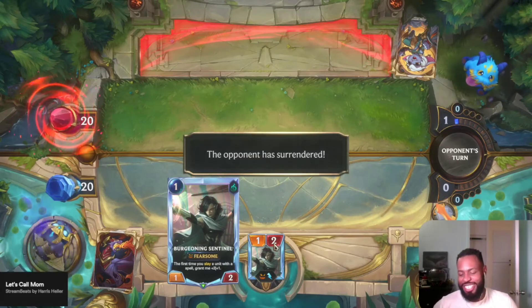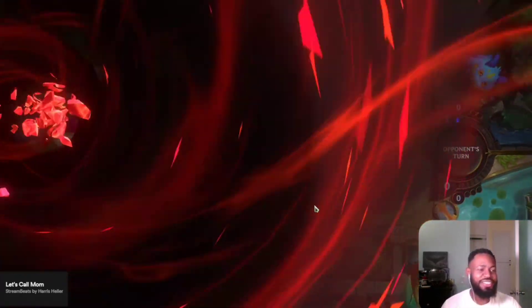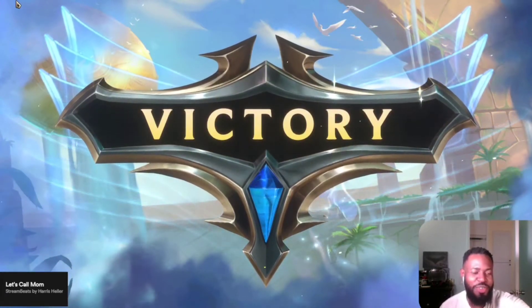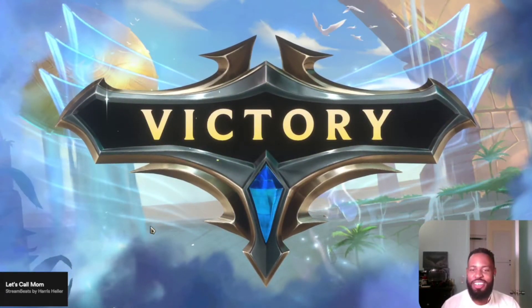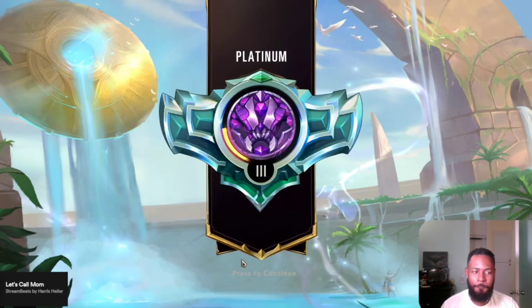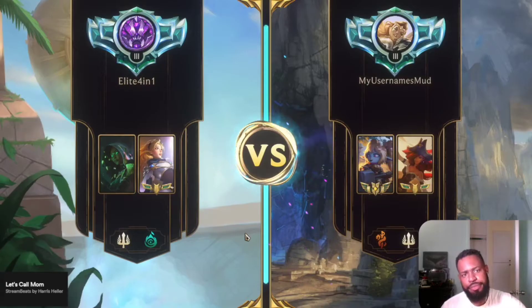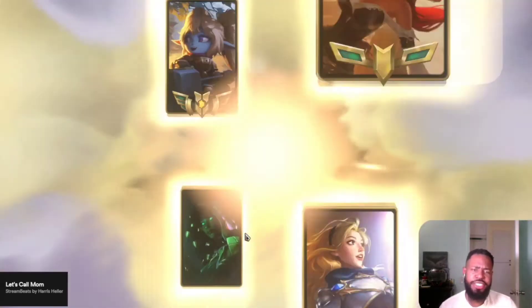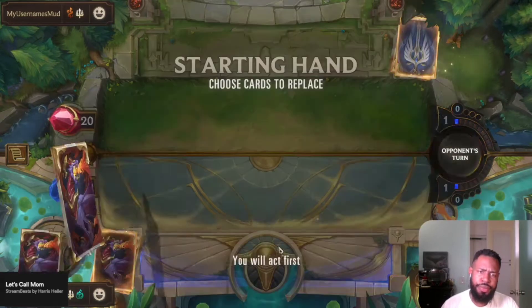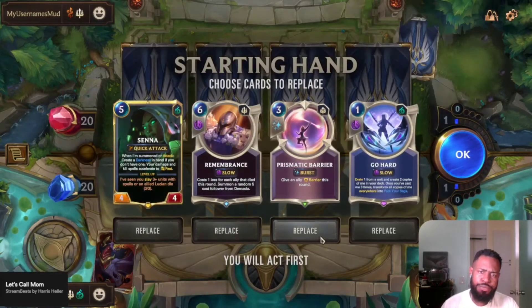That was the easiest win of my life. He saw those removal spells and was like, forget this deck. Alright, next up is Poppy/Misfortune Scouts.